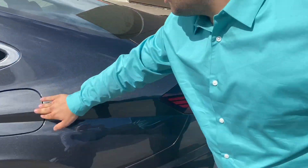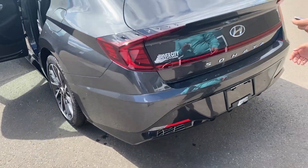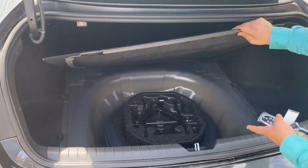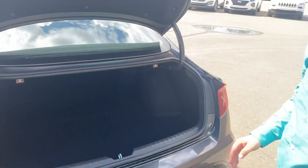Push to open the gas cap, push to close. Moving into the back, the trunk just opens with the push of a button. You've got lots and lots of room back here, and you do have your spare tire and jack for all your needs, just in case.